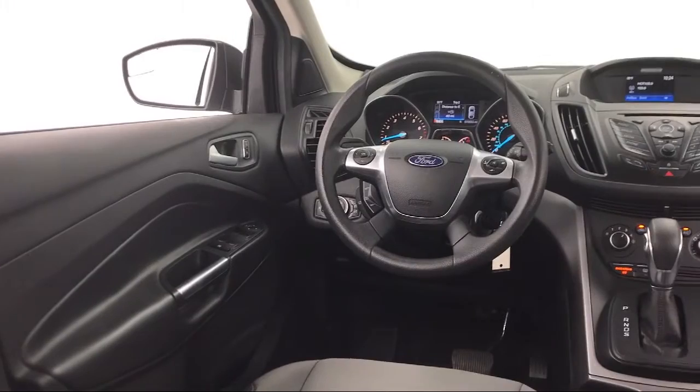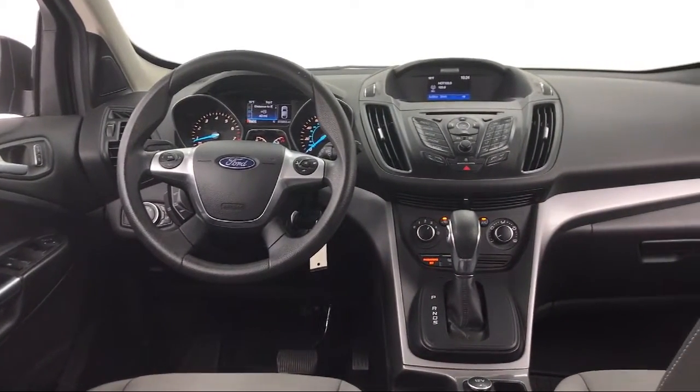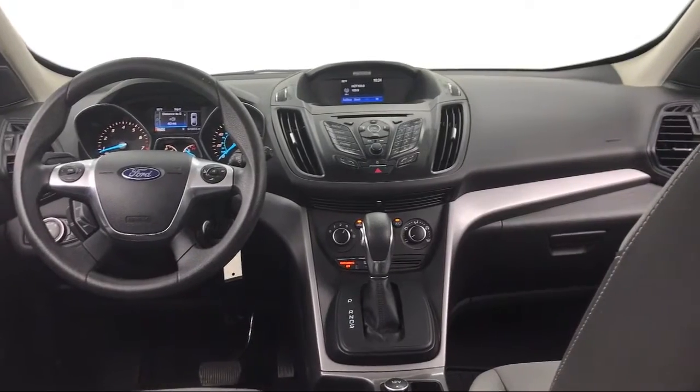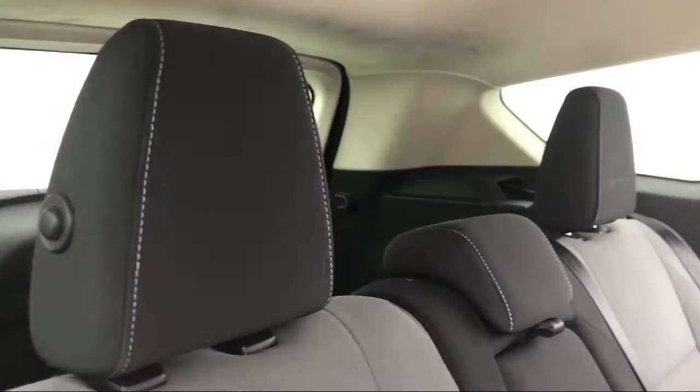Here at Peacock Hyundai Columbia, we put our customers at the center of our business model. We do much more than just sell cars. We strive to provide every service that our valued customers may need, including competitive financing opportunities and excellent lease deals.